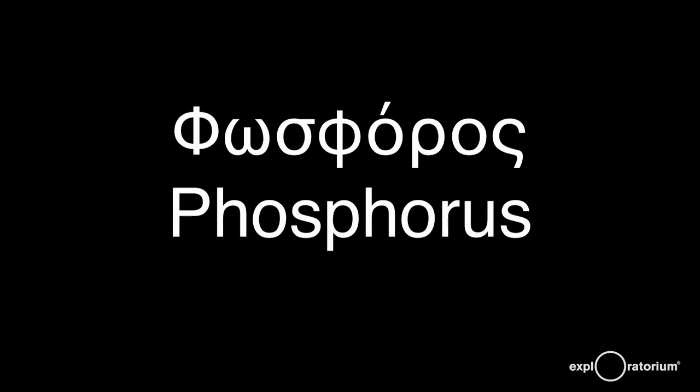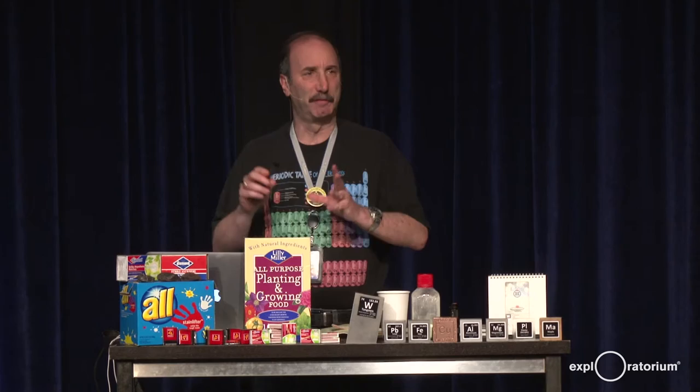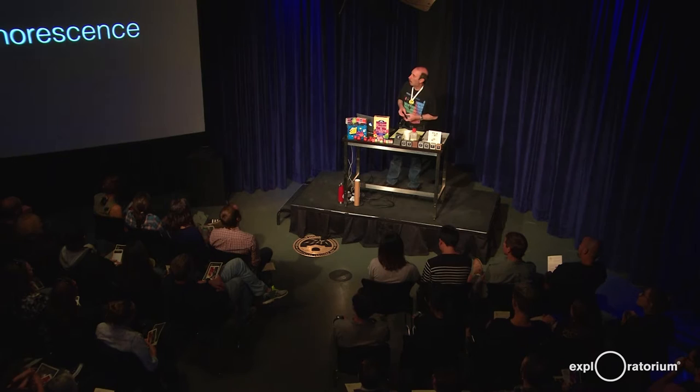The word phosphorus is a Greek word. If you take that word apart, it comes from 'light bearer' — that's what it means. Because if you have a sample of phosphorus in air, it seems to glow. It also has a name for the planet Venus, which is a very bright planet in the sky.